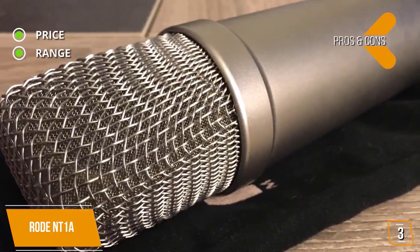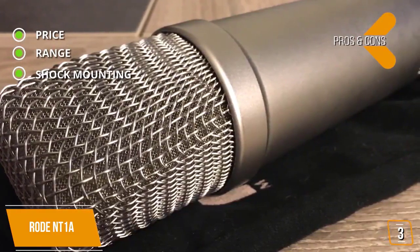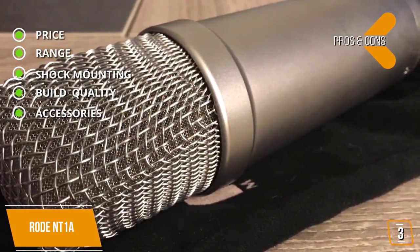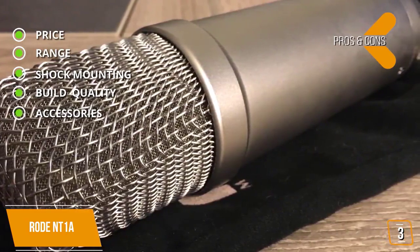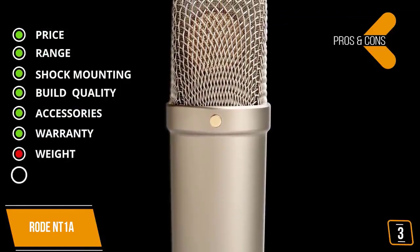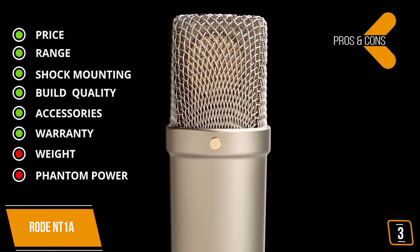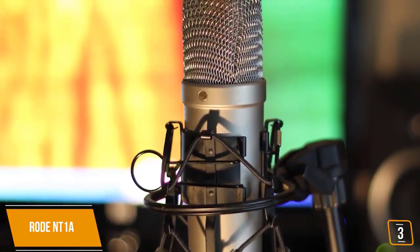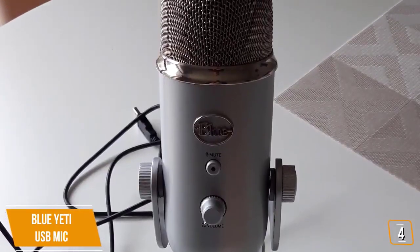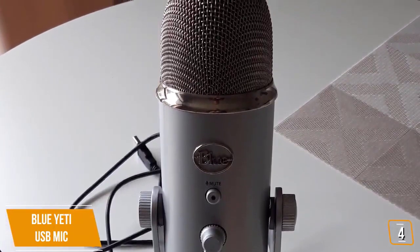The pros include an affordably priced mic maintaining internal capsule shock mount and build quality, premium all-metal build with gold-plated output connectors, and accessories that come with a pop filter, cable, and microphone dust cover. It also carries a 10-year extended warranty. For the cons: it's heavy due to the all-metal body, and phantom power requires 24V or 48V phantom power. If you are a vocalist or producer putting together a home recording studio, or just wanting to upgrade from a USB mic, then the award-winning Rode NT1-A may be the perfect mic for you.